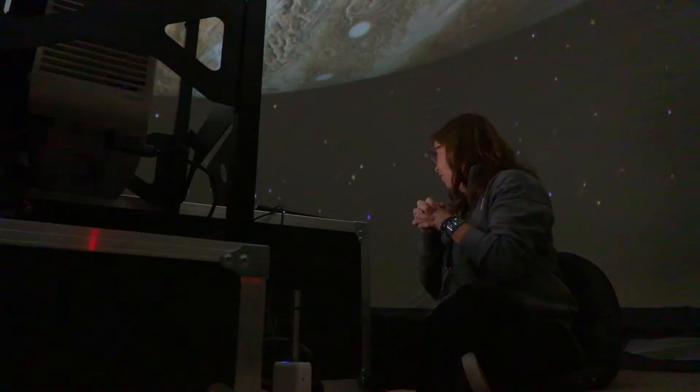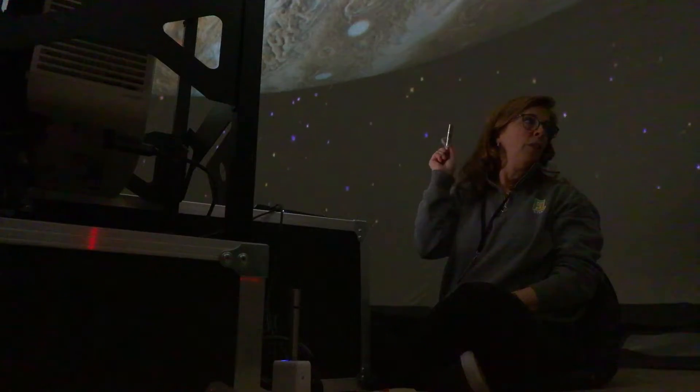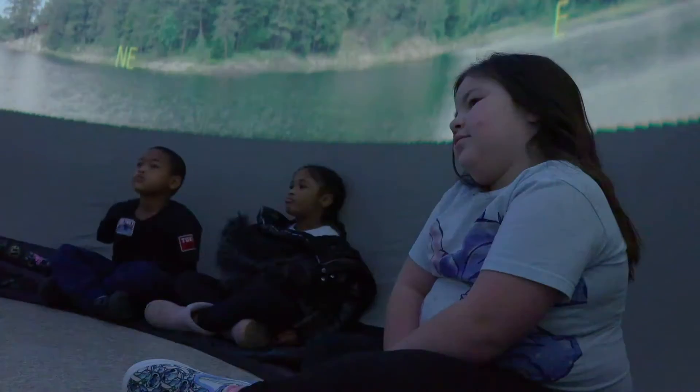Each trip in the Star Lab is led by a teacher who guides students in deep thinking while they experience phenomena they typically wouldn't experience during the school day. The students get to go in to the Star Lab — the planets, the stars — and it is like they are sitting underneath the sky.